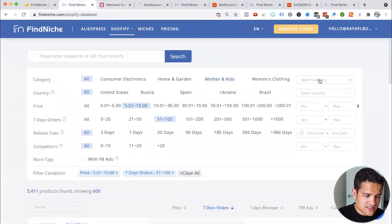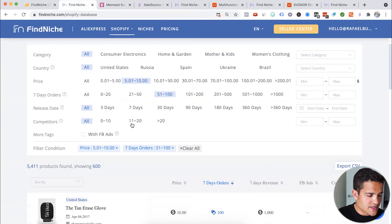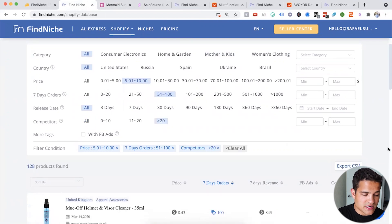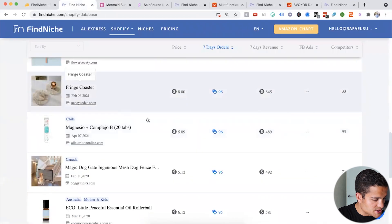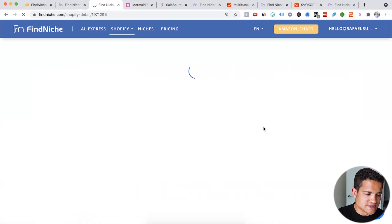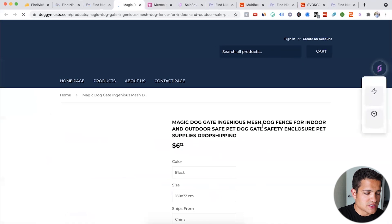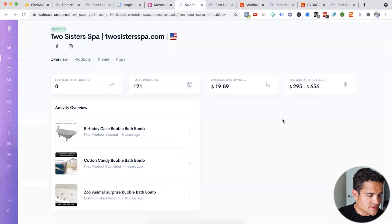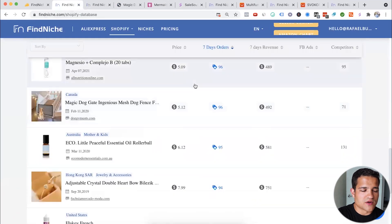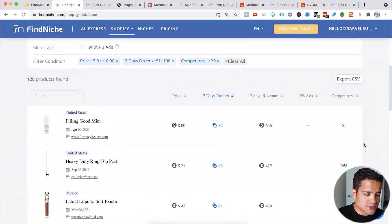Let's try all categories, price $5 to $10, 51 to 100 orders in the last seven days, and competitors more than 20 — so very competitive products. We see a pure foundation brush, fringe coaster, and a magic cover for the home that sells a lot in summer. You can click 'show on Shopify' and it shows the store selling it. However, checking that store, it's actually not making that much money — even though you can find solid products, the stores they show aren't always performing well.